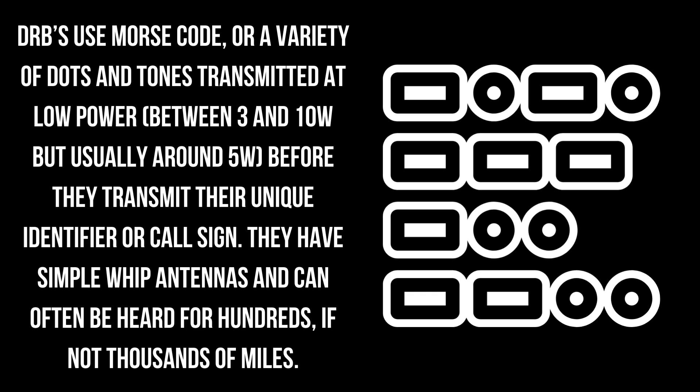DRBs use Morse code, or a variety of dots and tones, transmitted at low power — between 3 and 10 watts, but usually around 5 watts — before they transmit their unique identifier or callsign.